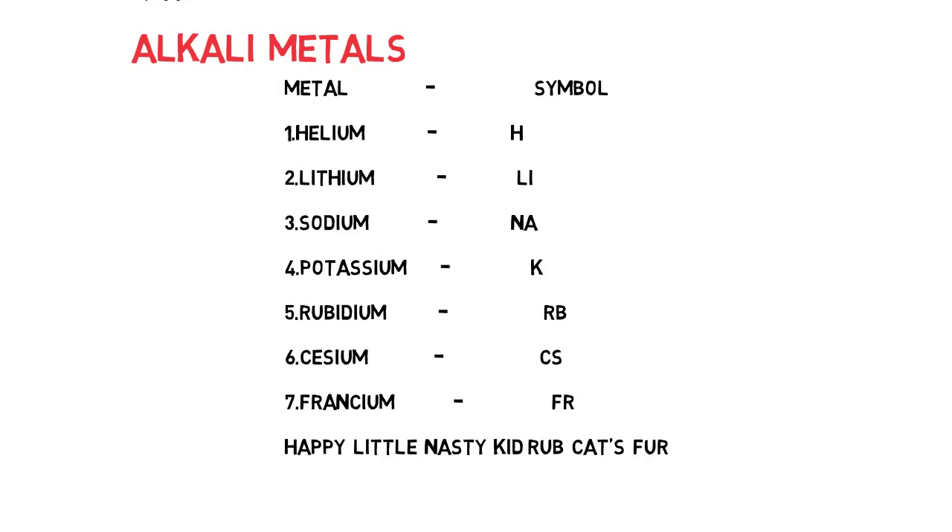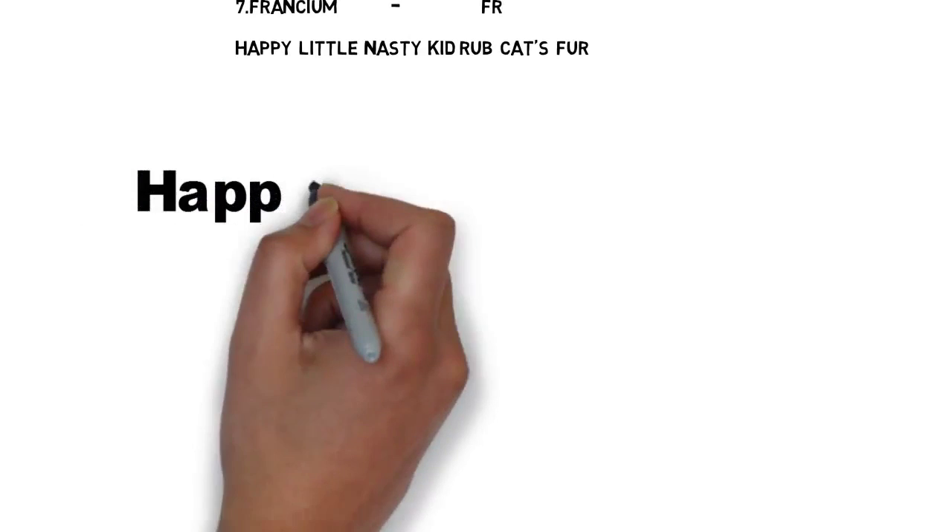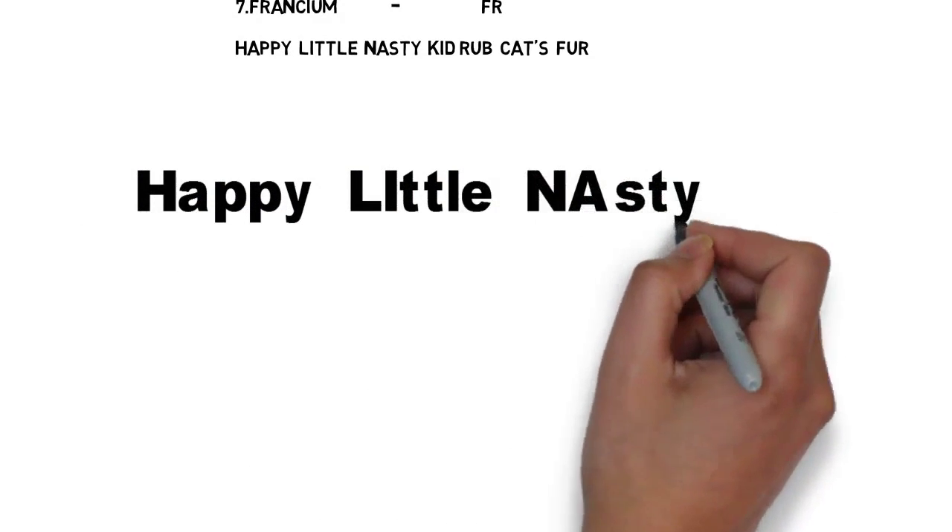Now I'm going to use these symbols to make a meaningful sentence. The sentence is: 'Happy Little Nasty Kid Rub Cats Fur.' If you repeat this sentence five times, you can easily remember the symbols of the metals. Here, 'fur' means animal hair — the happy little nasty kid rubs the cat's fur.